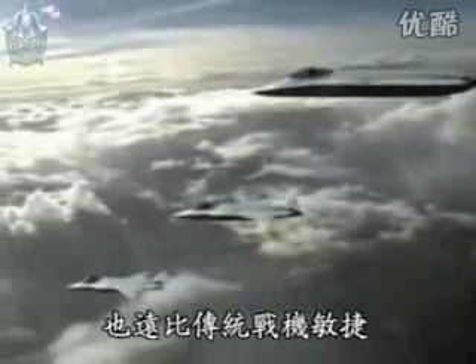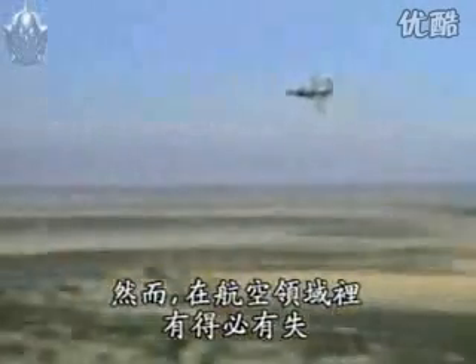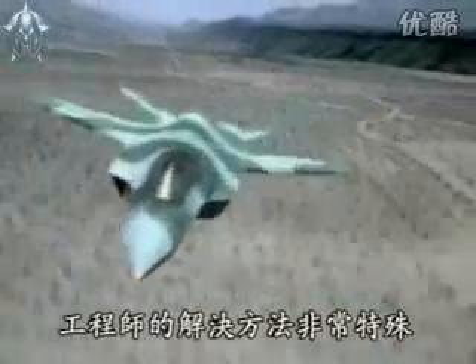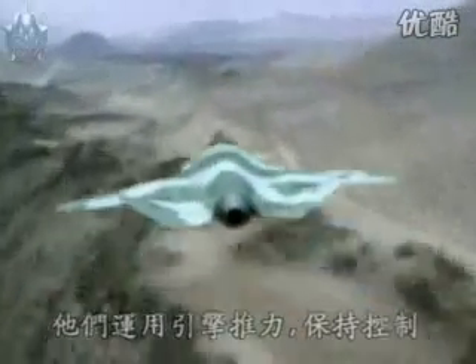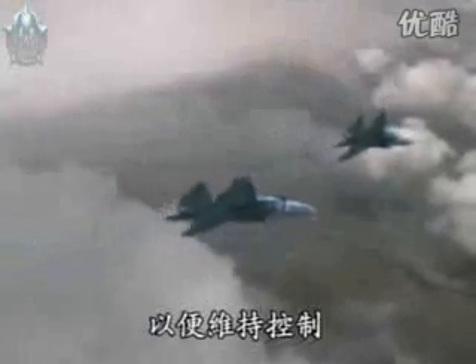It also promised to be far more nimble than conventional fighters. But in aviation, nothing is gained without a cost. The tailless design was highly unstable. Engineers sought to overcome this with a unique approach — they would harness the thrust of the engine to keep it under control. When the plane began to lose control, the engine nozzle could vector the exhaust up, down, or side to side to keep the plane on the right track.